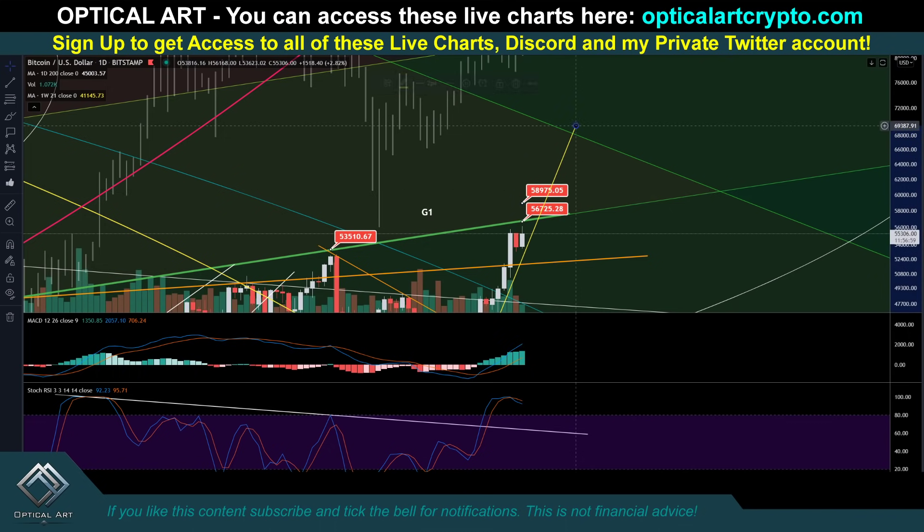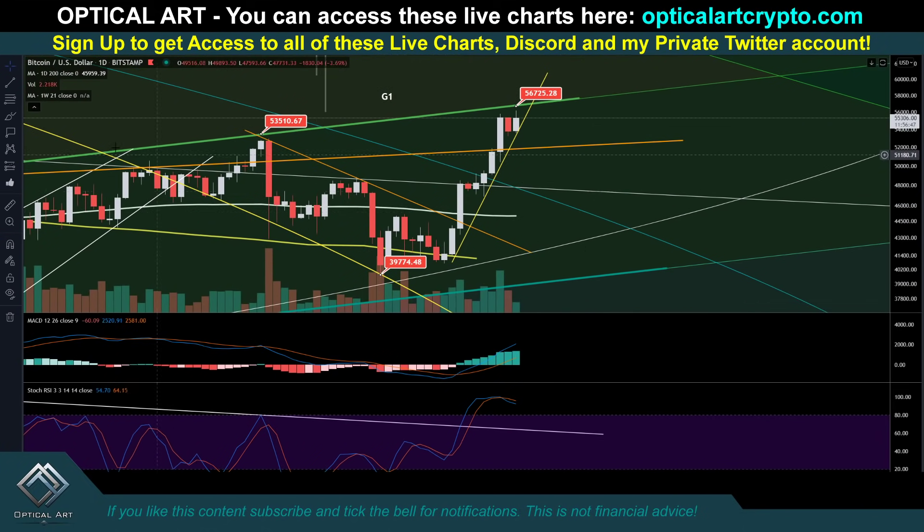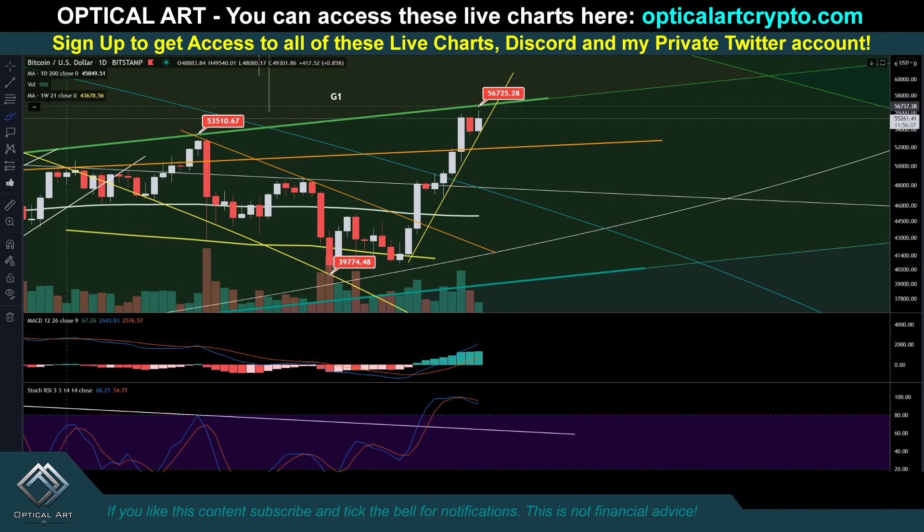If we do push up according to this chart, the next major resistance I have above is up here around — if we push straight up, this is around $70,000. We get up to that point, get bullish. But if we break this yellow line right here — notice we're just bouncing right up this line: support, support, support, support, support, support. If we break this support line and that breaks, your next support level is going to be right here at $51,800 — let's just say close to $52,000.